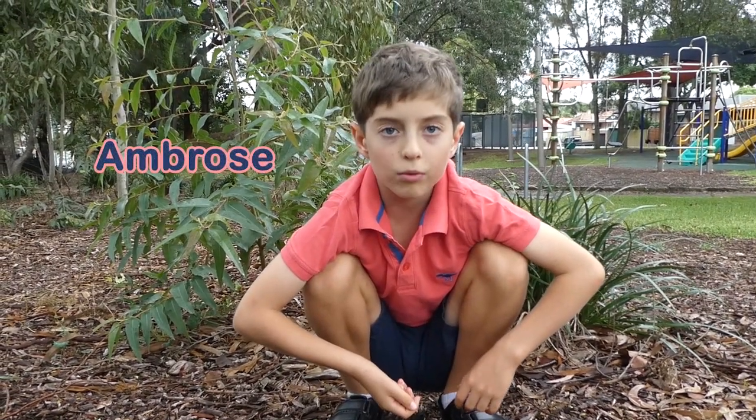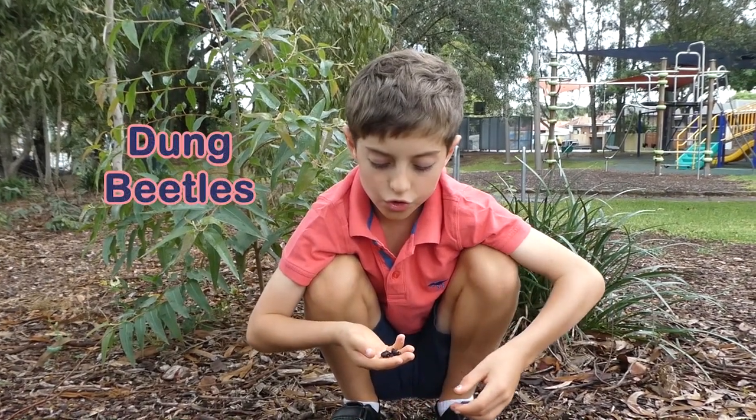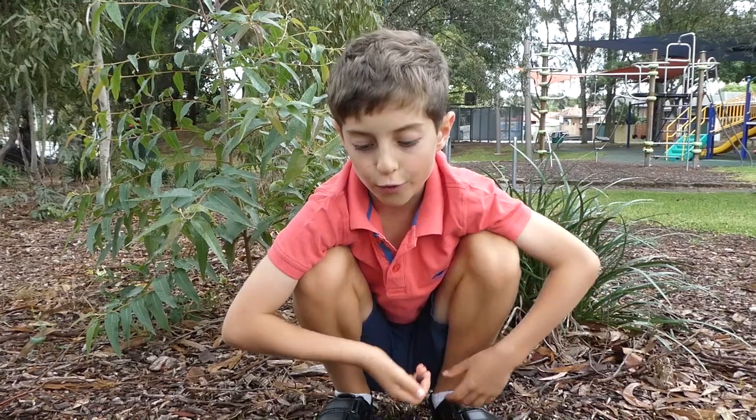Hello, my name is Ambrose. I'm at my park and I found these dung beetles when I was digging around.